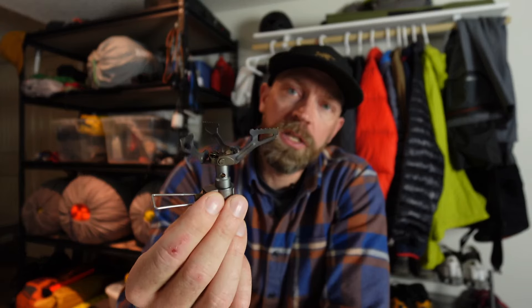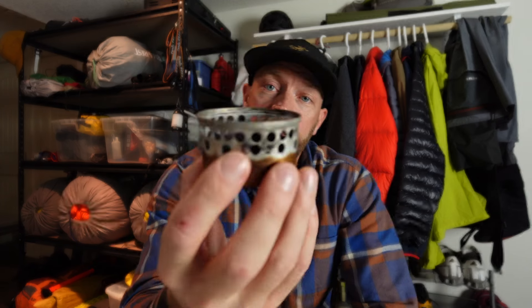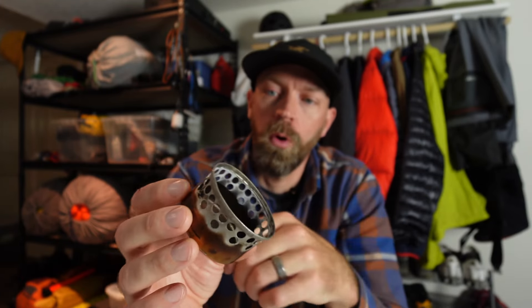For years before that, I was using the BRS 3000. Great little stove, never had any major problems with it, never failed on me. Super lightweight — under an ounce versus three ounces. And for years before that, this was my main stove. This has seen a lot of use. It's a cat can stove — just a cat food can punched with a hole punch. You just put your pot right on that and you need a windscreen.